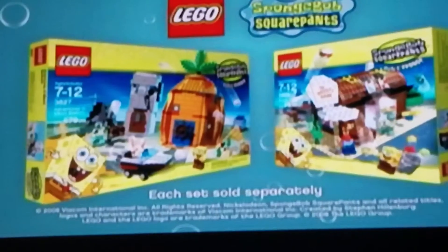Order up! It's time for some crazy underwater action with the new LEGO SpongeBob play sets! Each set sold separately.